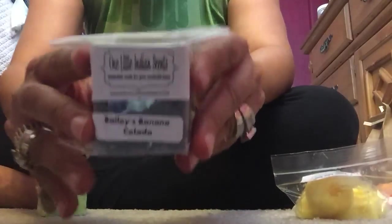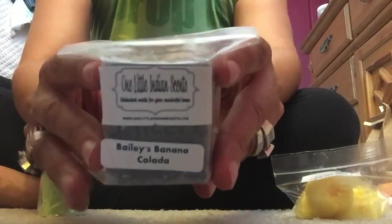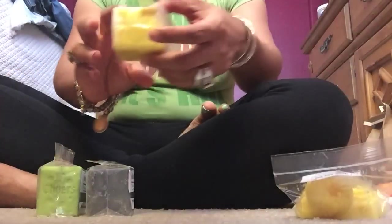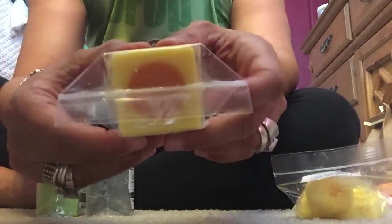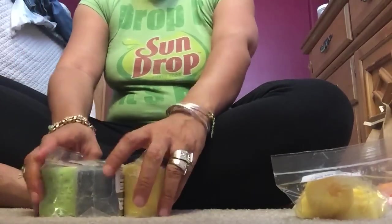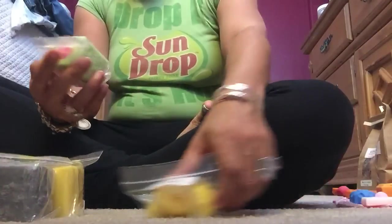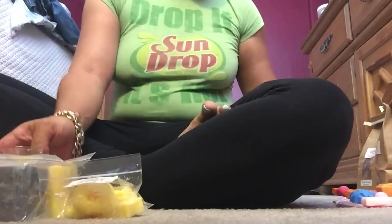This is another one I got — Bailey's banana colada. Y'all know I love banana scents. It's the same shape as the first one I showed you so I'm not going to take it out. This is peach fuzz in a drink shot. Depending on how much you use, you could probably get at least four melts out of these.